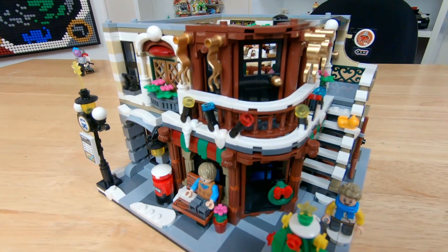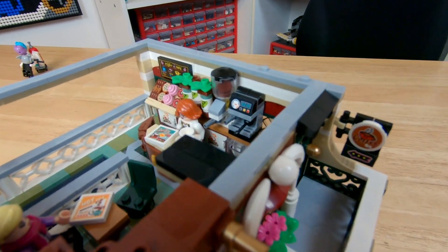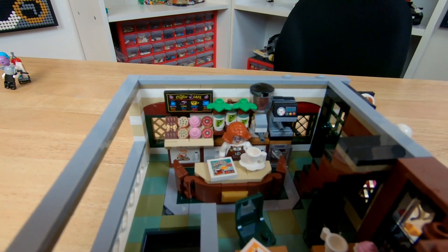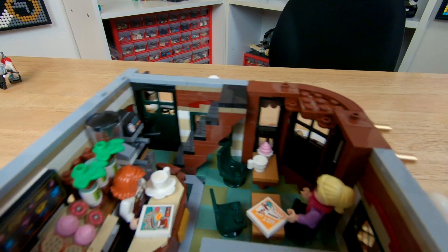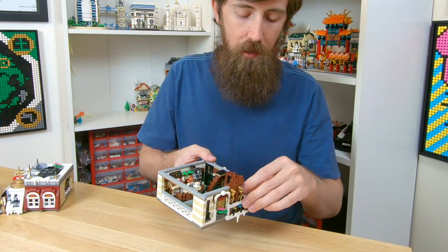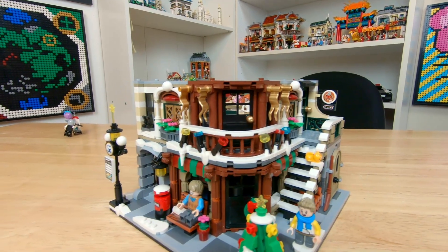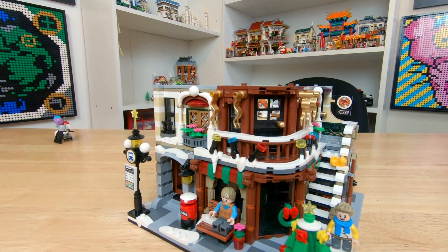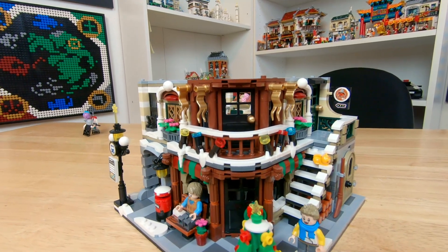The coffee shop on the second floor can be accessed from either one of those staircases. Here we have a nice big counter. Behind that there is the wall with the coffee machine, espresso, a bunch of treats, and then some storage below that. We also have a dining area with a couple of tables and chairs for your customers to sit at, and a little balcony — though the door doesn't quite open all the way. Around that balcony we have some spotlights showing off the toy store, a couple of windows trimmed with some greenery, and some nice trim work and flags.